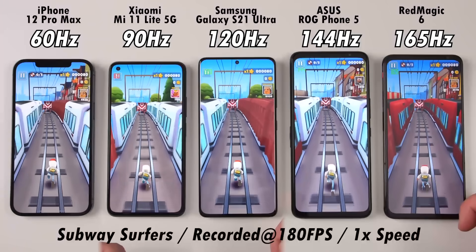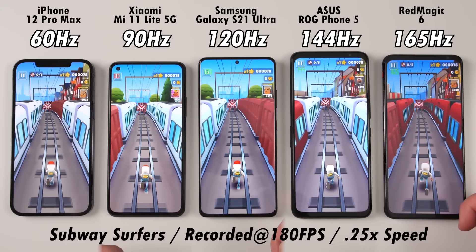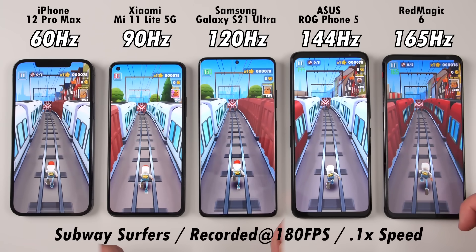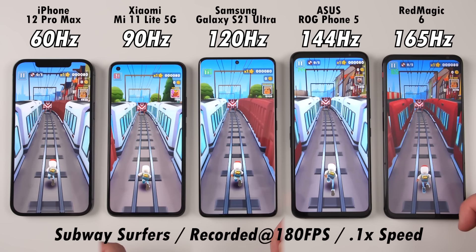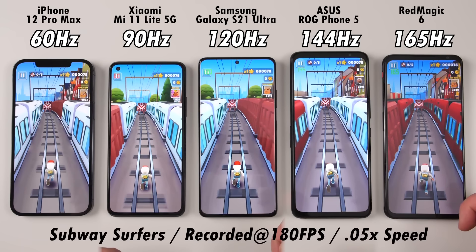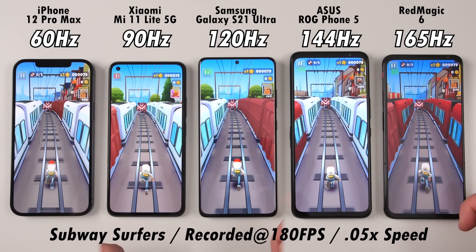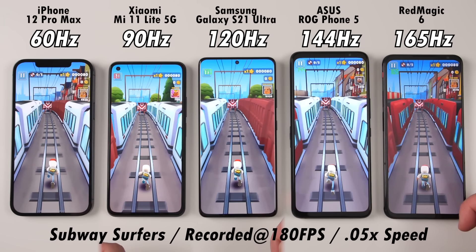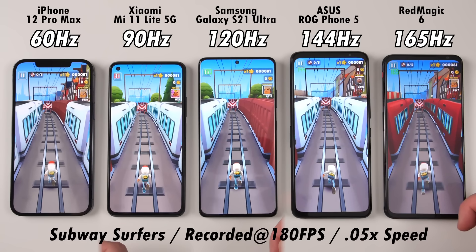Moving on to gaming, we're on Subway Surfers. Take a look at the character and how much ghosting you see, as well as the train tracks, which is the biggest noticeable difference between devices. The character runs noticeably quicker on the right-hand side as opposed to the iPhone 12 Pro Max and Mi 11 Lite 5G on the left. Things are going slightly quicker on the right-hand side, with slightly less ghosting — though it is still apparent — and you don't really see it with the naked eye at a higher refresh rate.